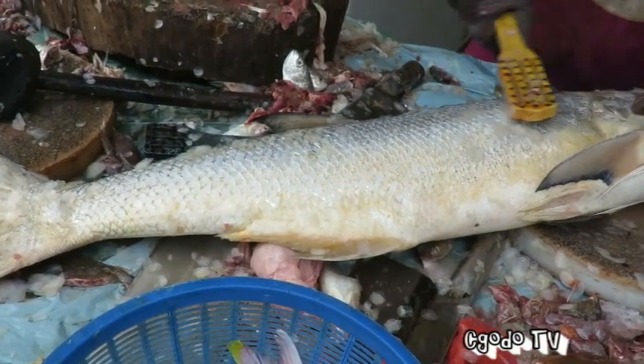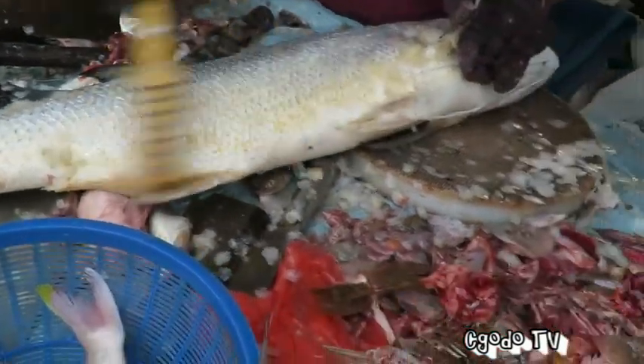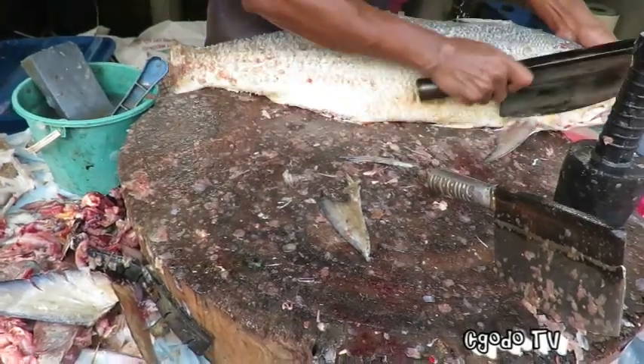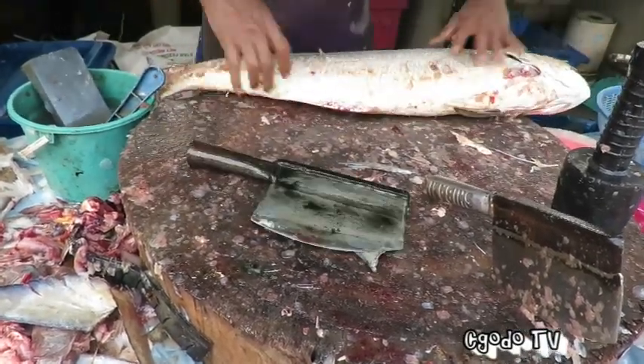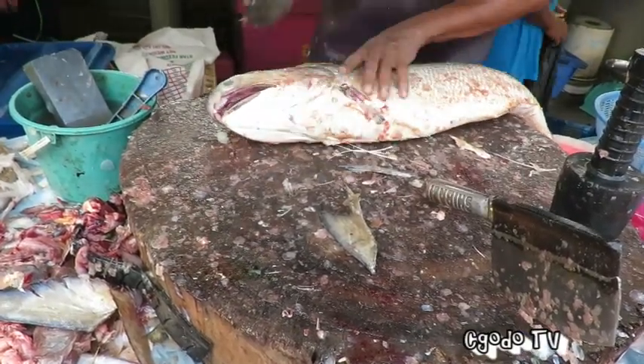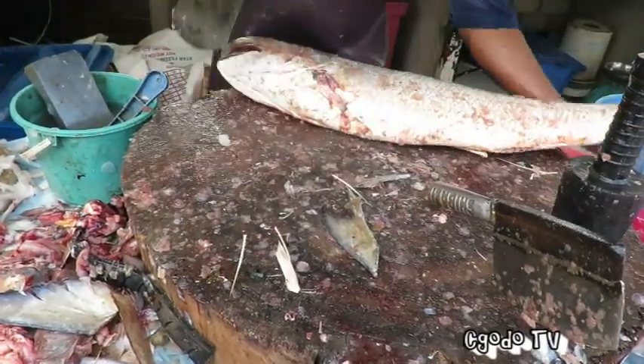So the fishing village doesn't cut the fish for you — you even have to bring your own plastic bag. So we brought it to a market where, for a little fee, they nicely slice the fish for us.